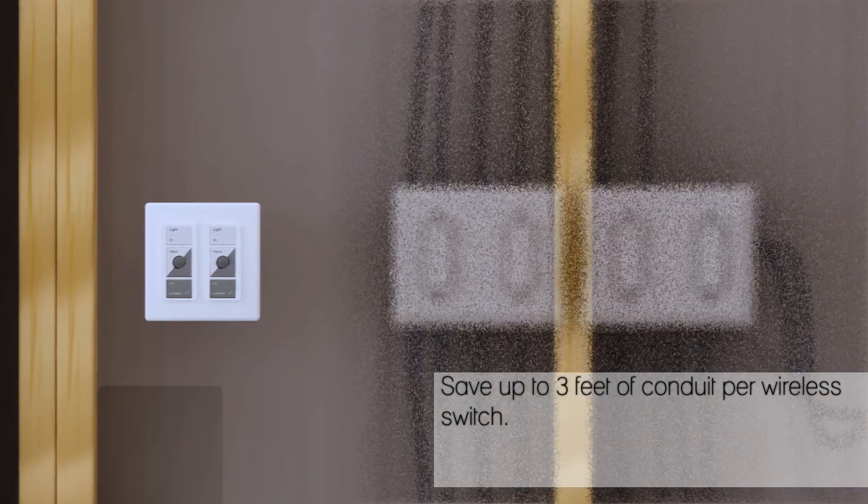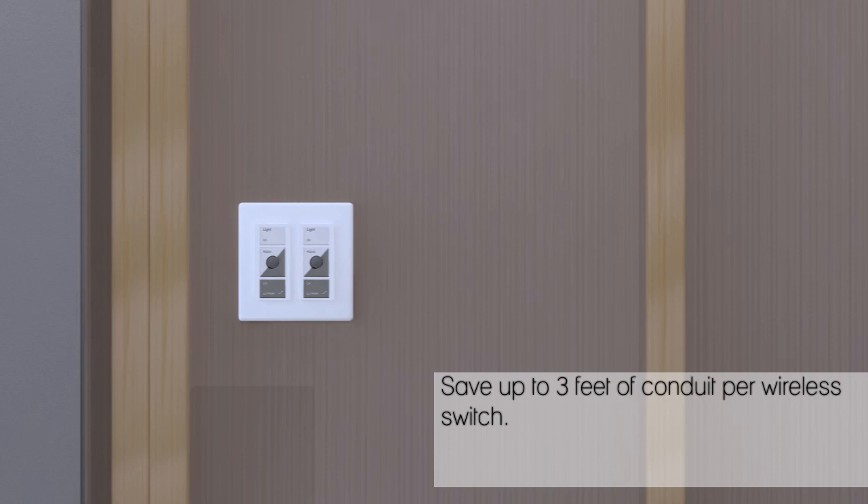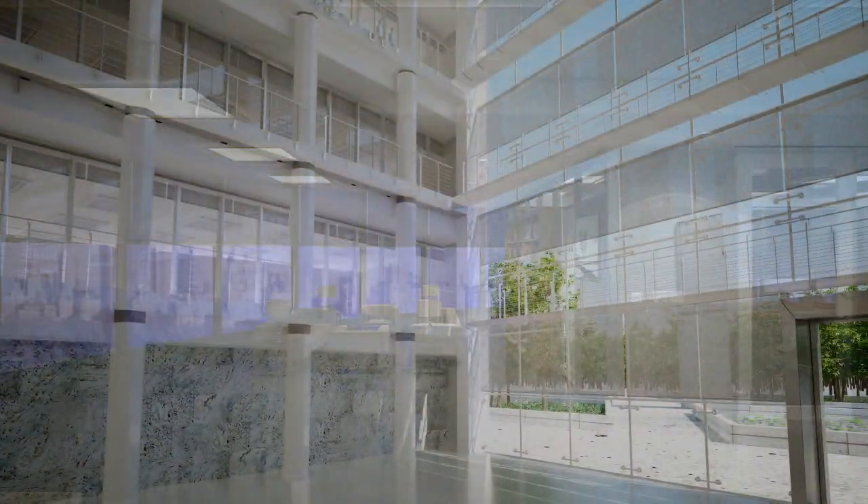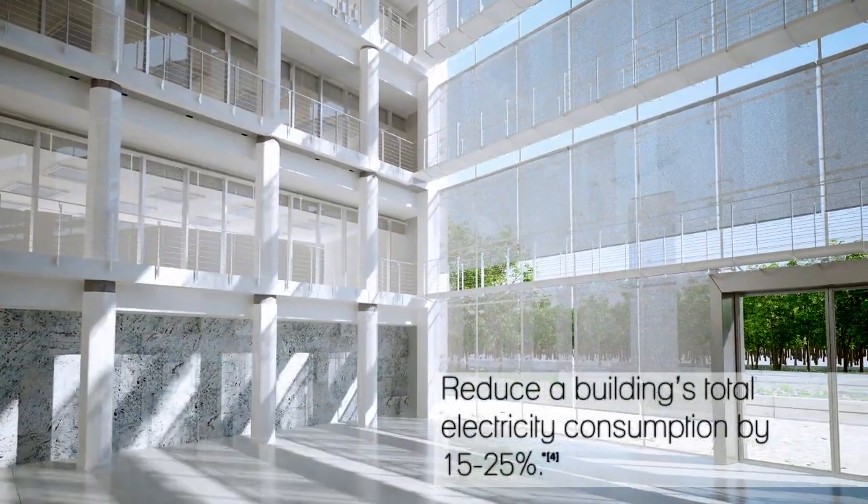Infinitely configurable to your type of space, now and in the future — all working seamlessly to deliver highly optimized daylight harvesting and light control.